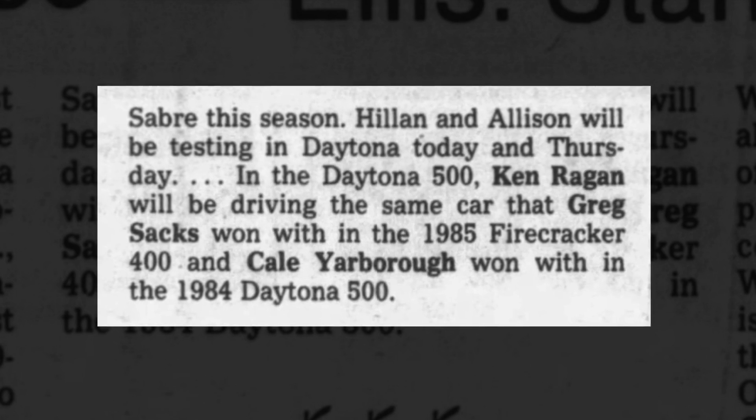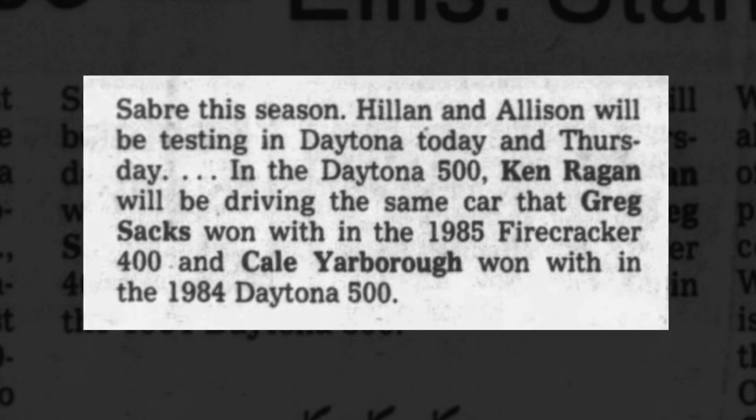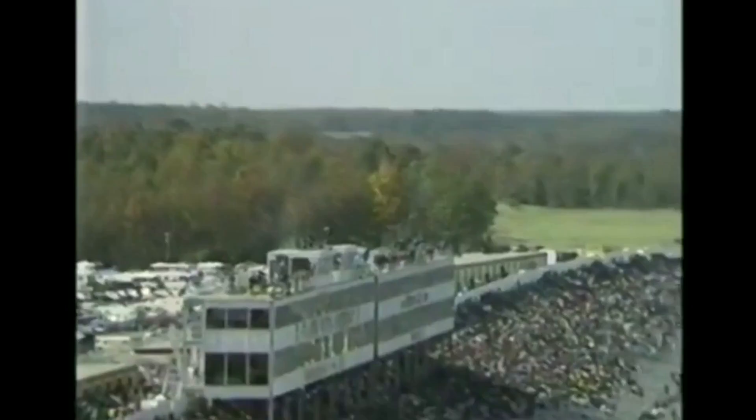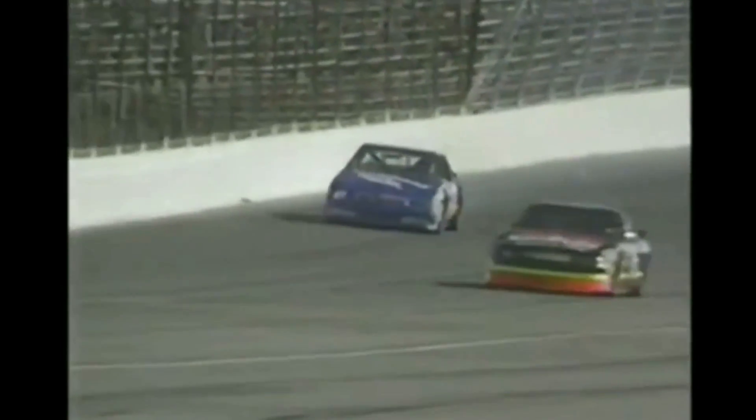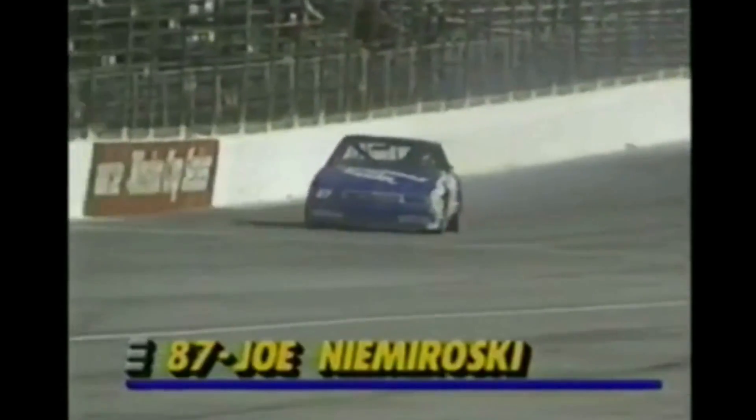Reagan finished 21st with it. After crashing the car at Talladega in July of '86, Reagan sold the car and switched to Fords for '87. Cale's Daytona 500 winning car went missing until 1992, when Joe Niemoroski drove it in the ARCA race at Atlanta in November. That is the car that Cale Yarborough was driving when Richard Petty won his 200th race. It's got different sheet metal on it, but that's the same car. After that last sighting, the car once again disappeared, and its current location is not known at this time.